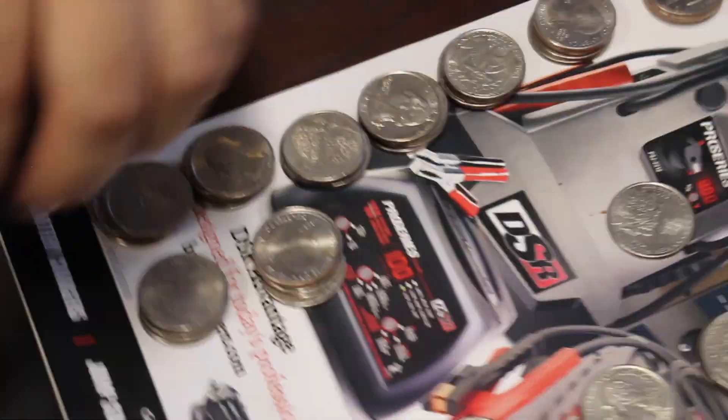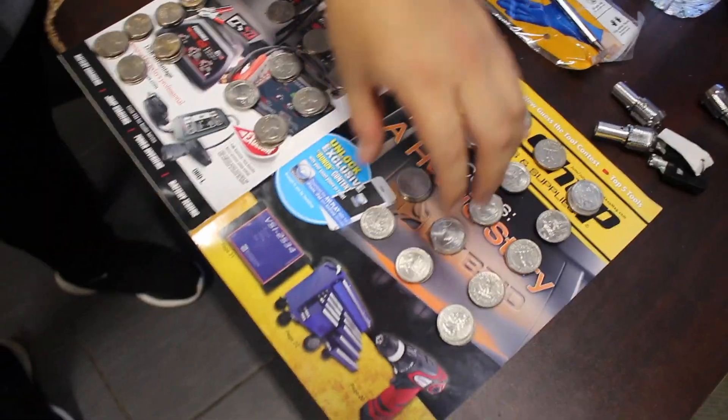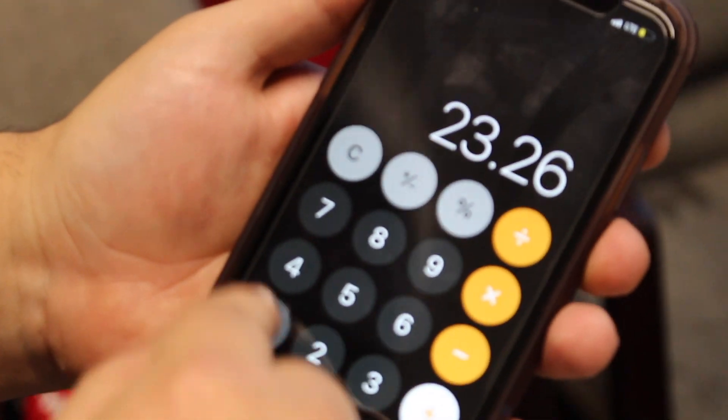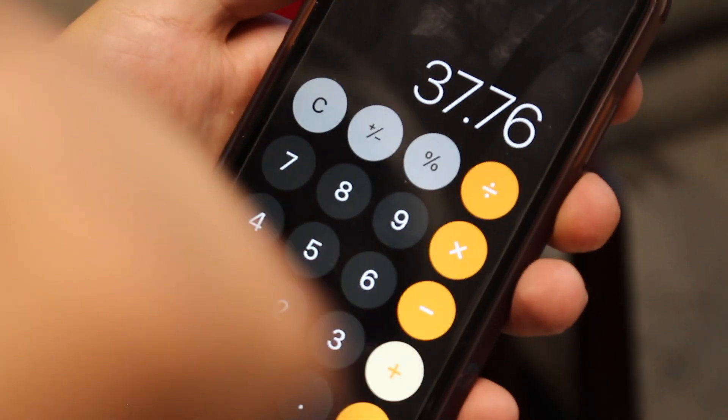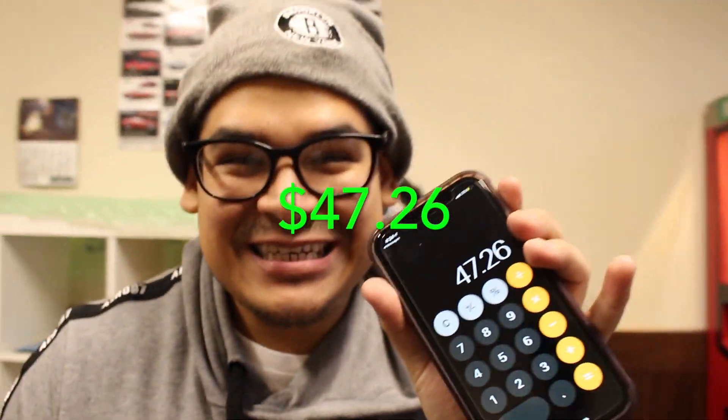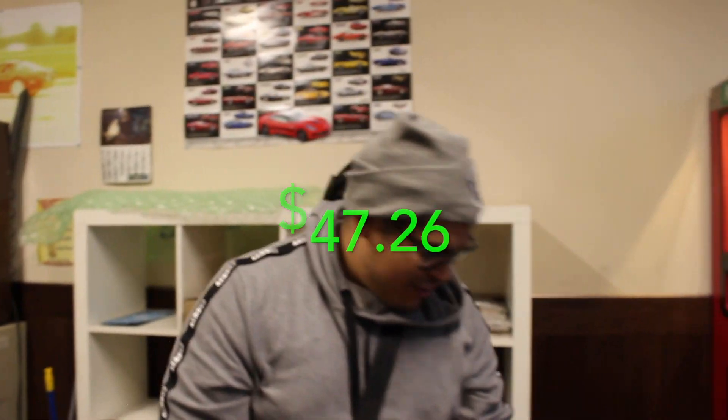So here we have 11, 12, 26, 14, 50. Let's do the math: 11 plus 12, 26 plus 14, 50 plus 9, 50 from the first location. $47.26! We're ballin' on here, you heard?